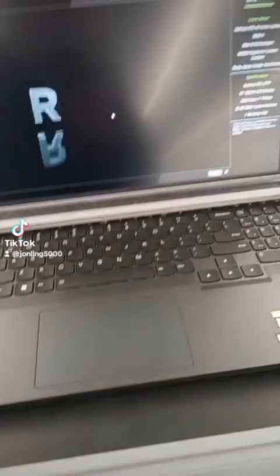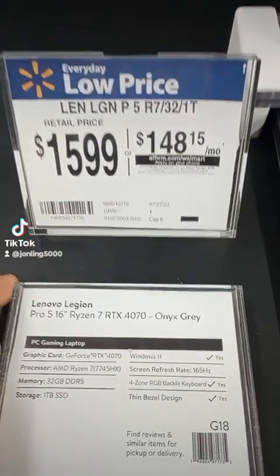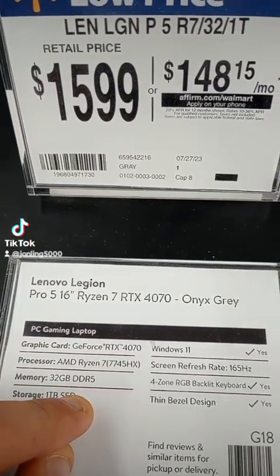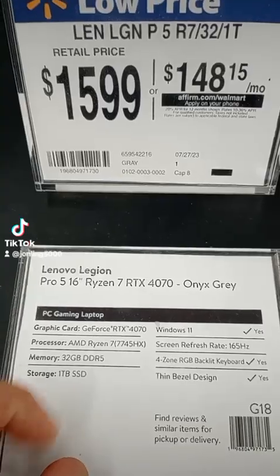For this one we got $1600, but it comes with the RTX 4070, 32 gigabytes of DDR5 RAM. DDR5 is the best out there — it's very, very fast RAM. I also have desktops to show too.